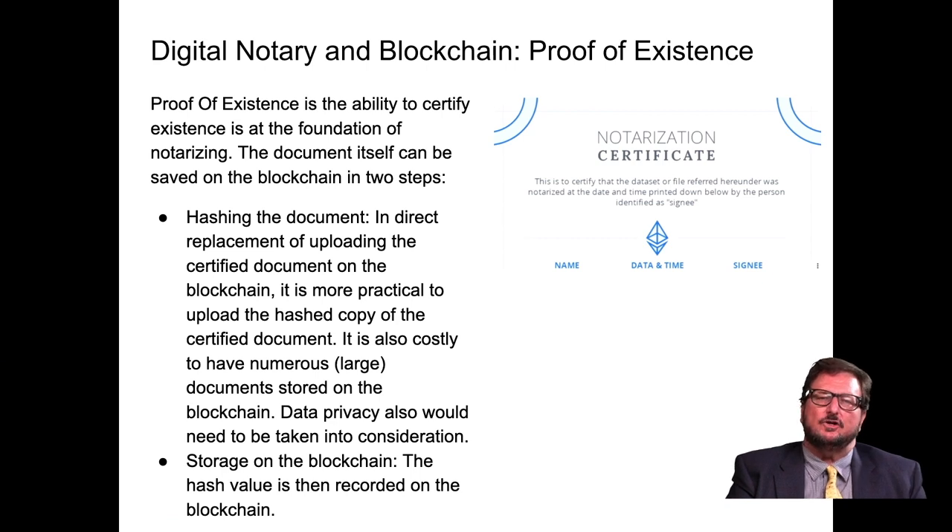We also have digital notary and blockchain proof of existence. Proof of existence is the ability to certify existence at the foundation of notarizing. A document can be saved in the blockchain through two steps: hashing the document in direct replacement of uploading the certified document. It's more practical to upload the hash copy, and it's also costly to store numerous full documents on the blockchain. Data privacy such as GDPR must be taken into consideration. The hash value is recorded on the blockchain along with the notarization certificate showing name, date and time, and the signee.